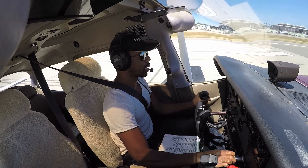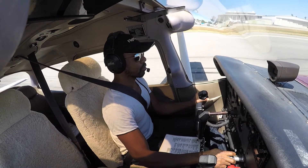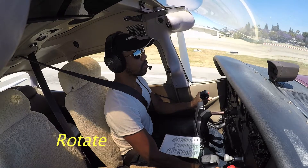The airspeed is coming alive. Nice, nice, rotate, beautiful, yay!